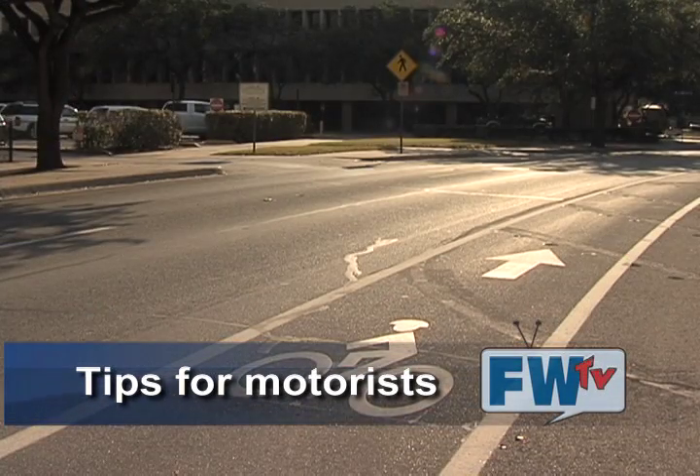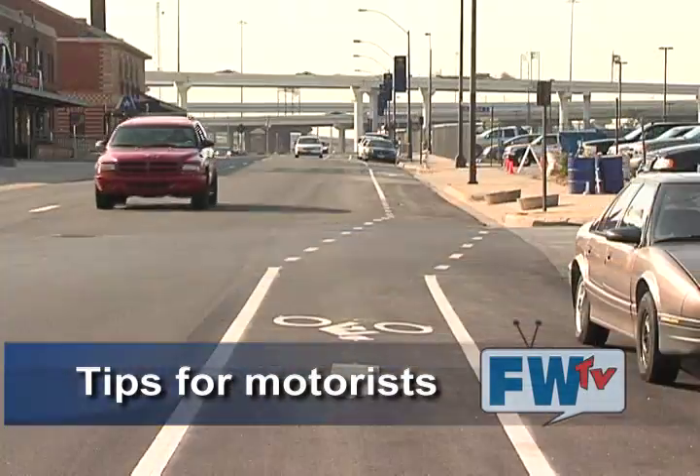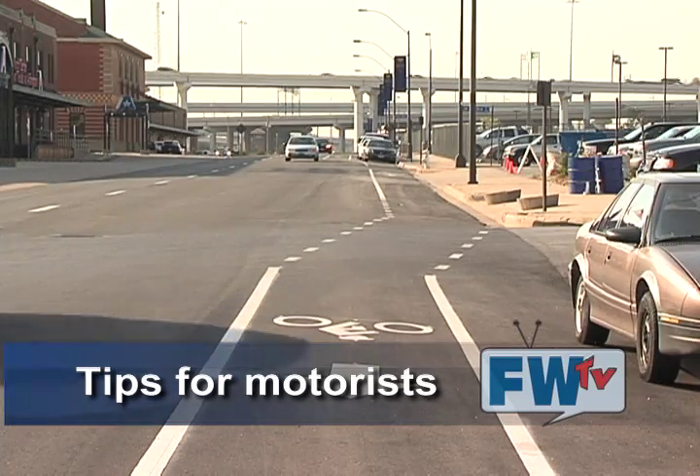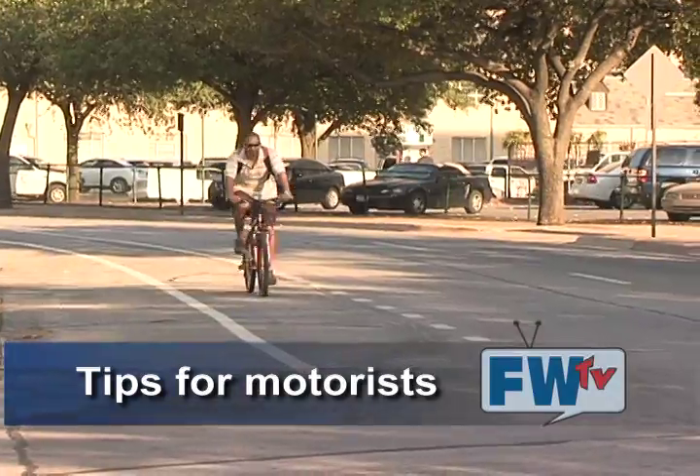Never park in bike lanes or block a bike lane when parked. Don't drive in bike lanes except when you're turning, entering, or leaving a roadway from a driveway or an alley, or when you're parking next to a bike lane. Always check for bikes approaching from behind before you open your car door.